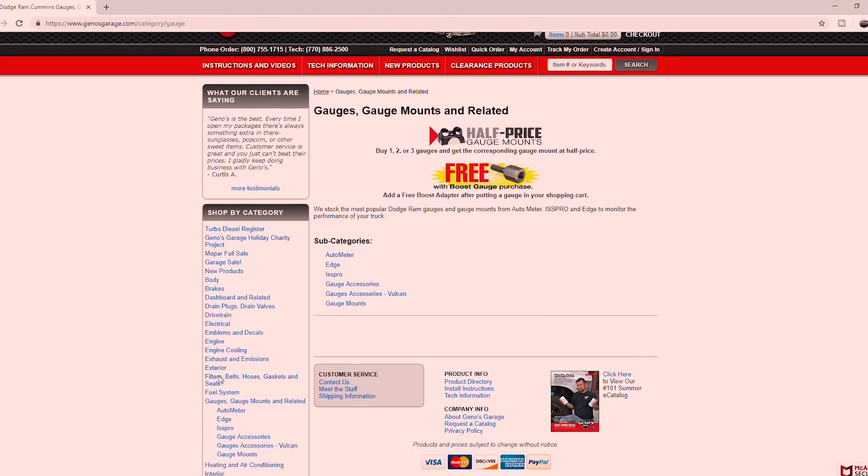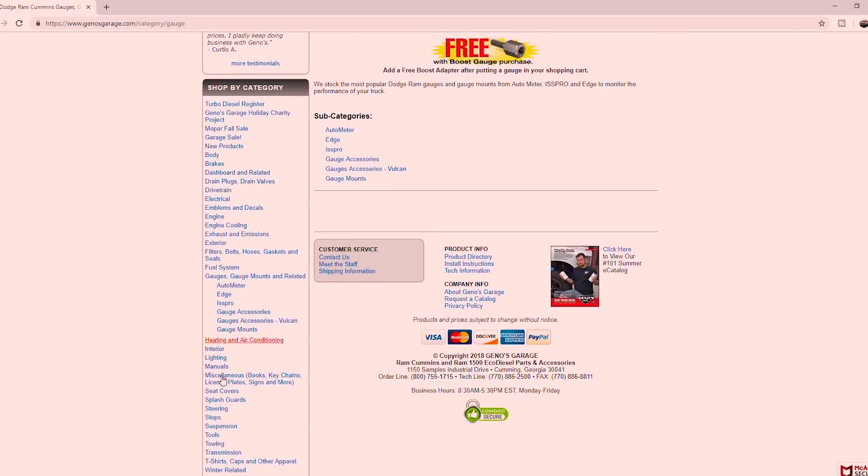You'll spend at least probably a couple of hours going through it all and I guarantee you'll find something that you need for your truck. So go check them out at genosgarage.com, and if you have any further questions about a product, give them a call and they will get that answered for you.